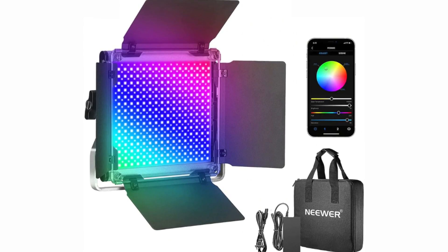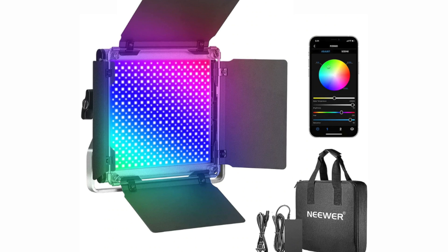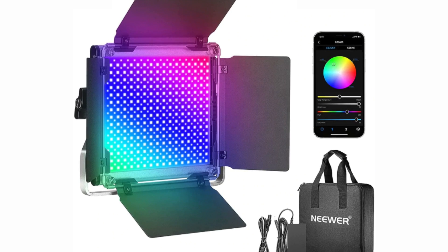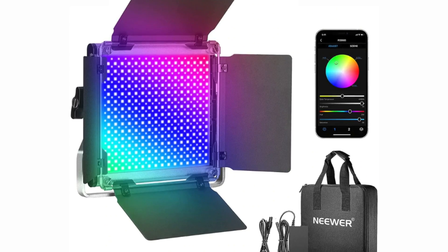The Neewer LED panels include barn doors which help you guide the light wherever you want. There's a panel on the back to control different settings — brightness, CTB, CTO, and different colors. You can also connect to the Neewer app on your phone to control the lights, turn them on, and change settings. That's been super convenient — I can literally just stand here and mess around with the different lighting setups.